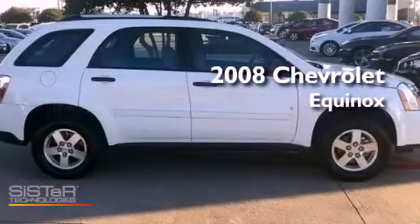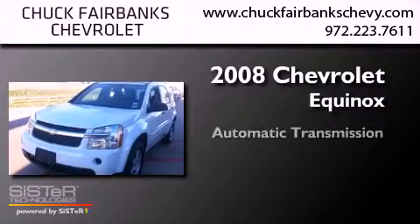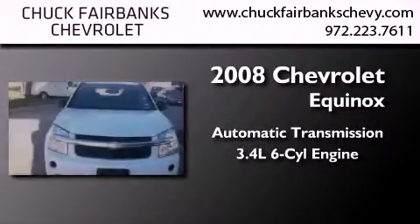This is a 2008 Chevrolet Equinox. This crossover has an automatic transmission and a 3.4-liter V6.